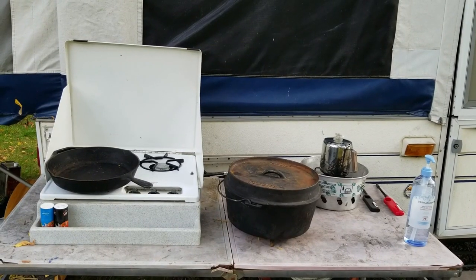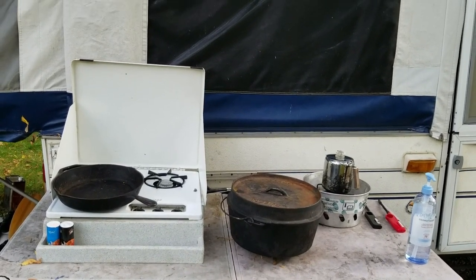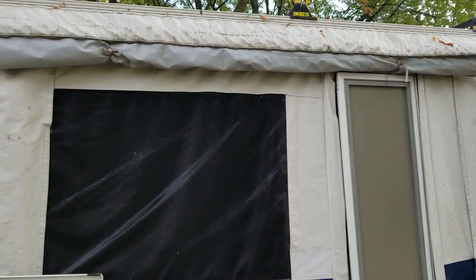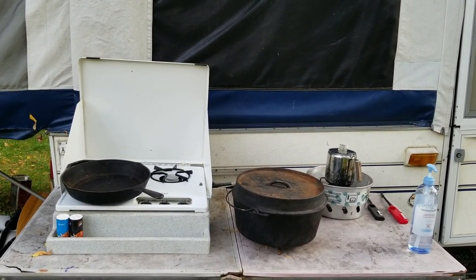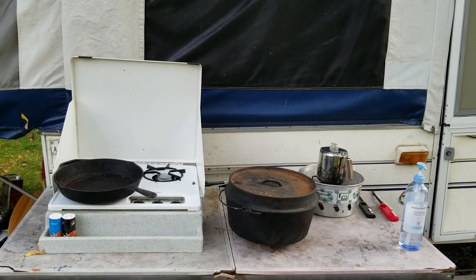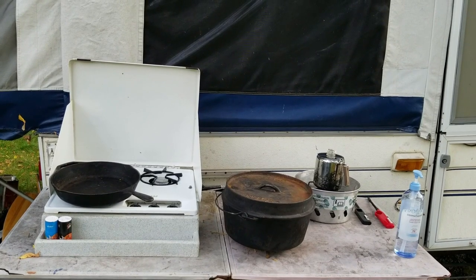Our cooking facilities — we do all our cooking on this table. We have a rain awning for when it's raining. We don't leave the awning out when it's not raining because the wind can catch it and damage it, so we just put it out for rain. We've been really lucky — there's been very little rain while we've been camping this year.